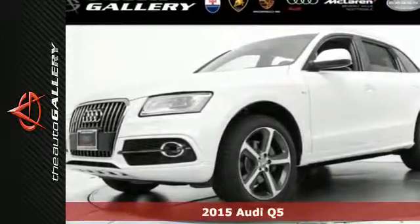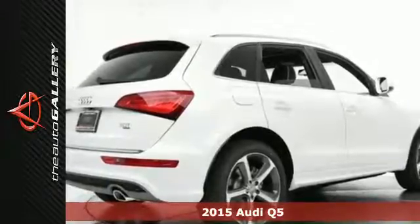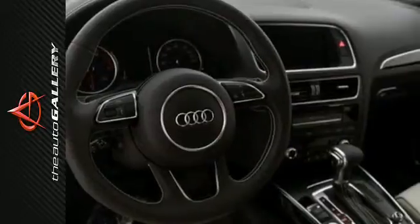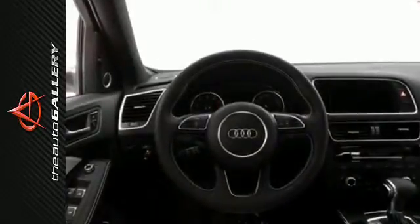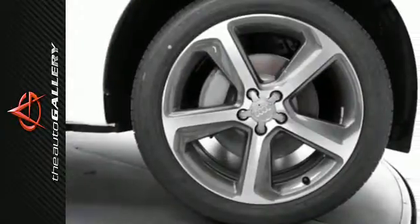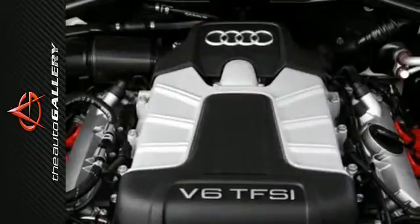It's a 2015 Audi Q5. See and be seen in this all-wheel drive crossover from Audi. Everything from the stylish LED daytime running lights and Xenon Plus headlights through the curvaceous fluid lines and round back to the dual exhaust tailpipes will have you handling all of life's twists and turns with ease.